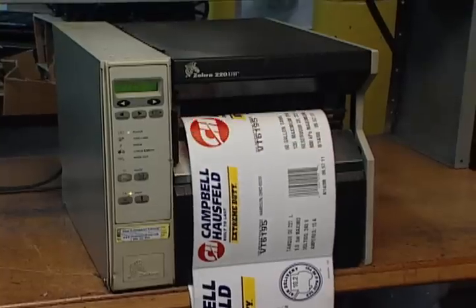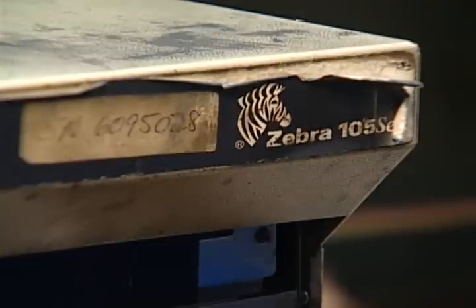We jumped behind the Zebra brand name. They have been a leader in RFID since 2003, and I think by being a Zebra partner, it brings credibility to our business. We've used Zebra around here in the plant for quite a while. We know them to be strong pieces of equipment. They're reliable. You can depend on them — they're workhorses.